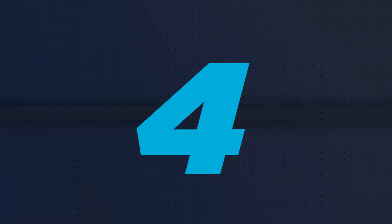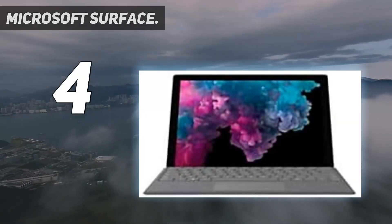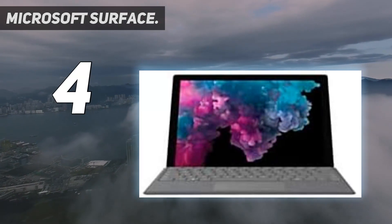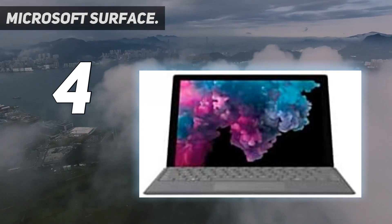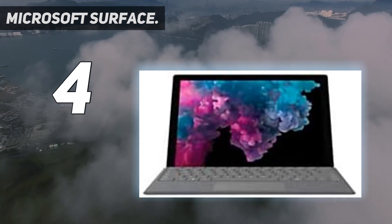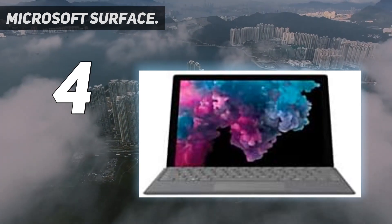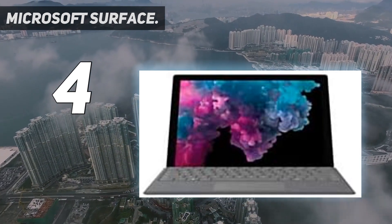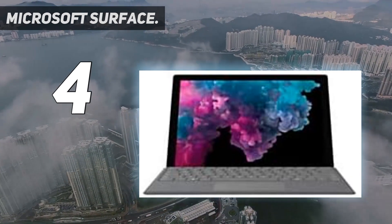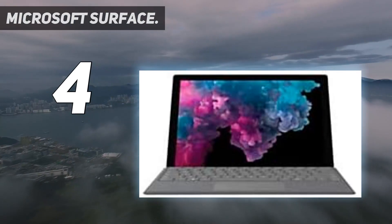Coming in at number 4: Microsoft Surface. The Microsoft Surface Pro X is the company's first attempt at creating a dedicated LTE Surface device. Sporting 4G, this tablet 2-in-1 packs a punch, allowing you to get work done no matter where you may be located. There's no need to stay hooked up to an outlet so long as you don't need more than 7 hours, and you don't require a Wi-Fi network — it's truly portable.